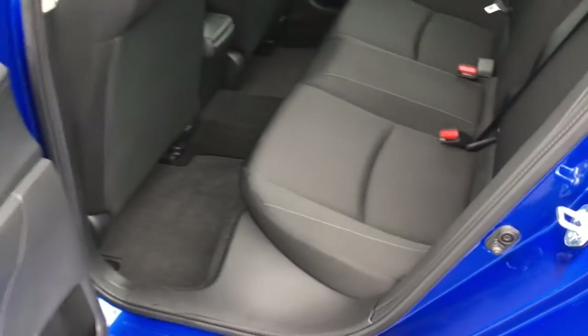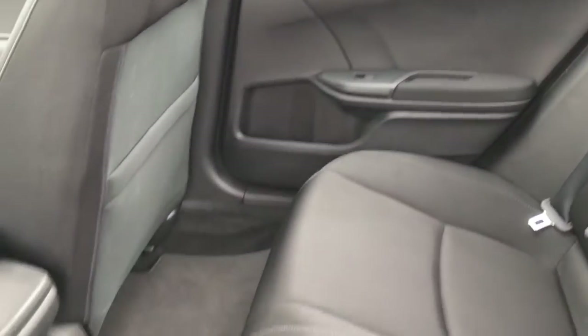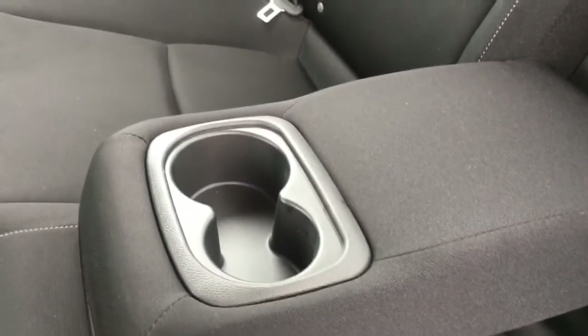Taking a look at the back, we've got three seats with black cloth interior, making this a total five-seater vehicle. There's tons of leg space for rear passengers, and right in the center there's an armrest with two cup holders to keep everybody nice and comfortable.